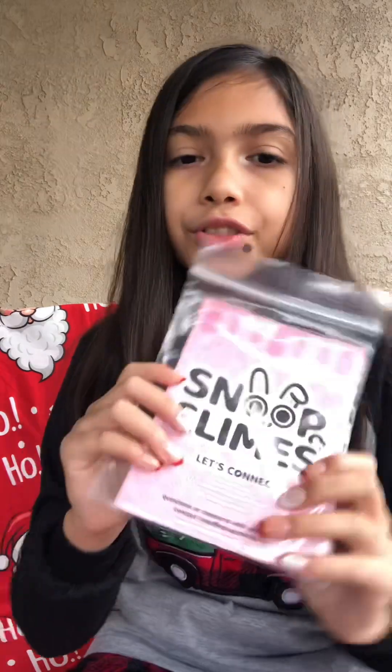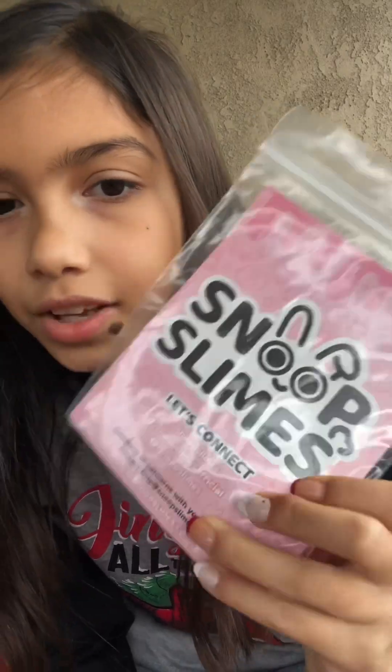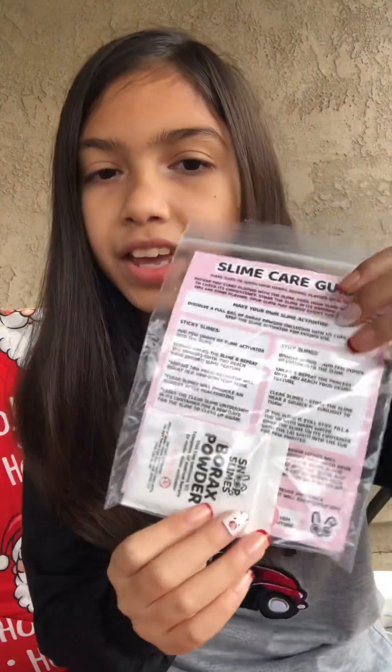We are going to start off with slime, since that's what I have out here right now. We got slimes from a bunch of different popular businesses, and I'm really excited to show you guys all of them. We're just going to go ahead and pick out a bag and see where it takes us. The first thing we have is this Snoop's Slime Care Guide — it's basically what she includes in the orders.